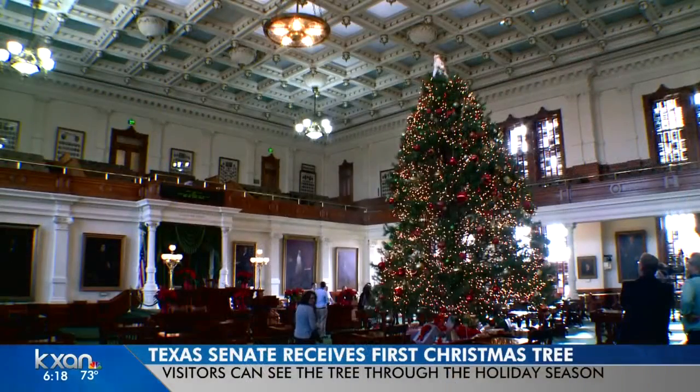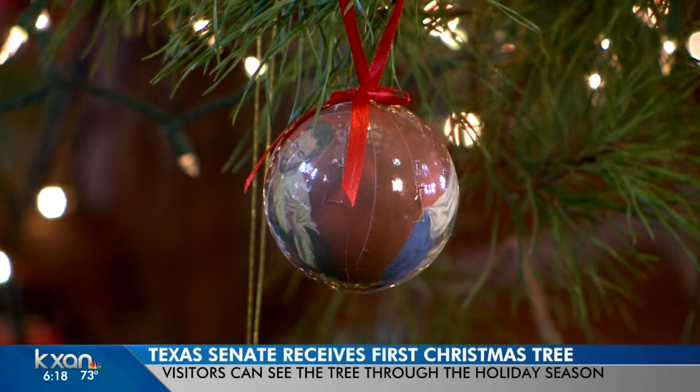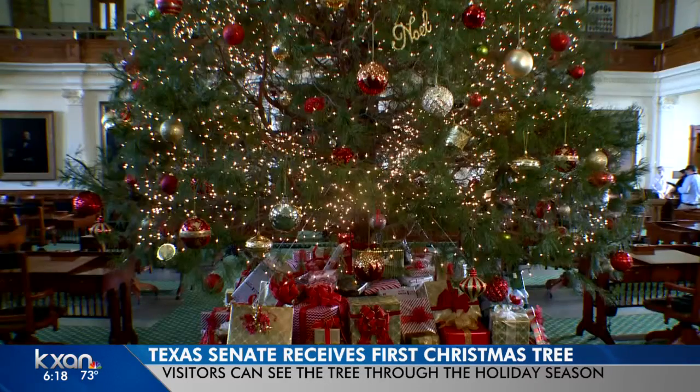It's beginning to look a lot like Christmas at the state capitol. The Texas Senate chamber is now home to a 24-foot tall Christmas tree. This is the first year a Christmas tree stands tall in the historic chamber. In years past, the chamber has been filled with Texas-grown poinsettias placed on each senator's desk.